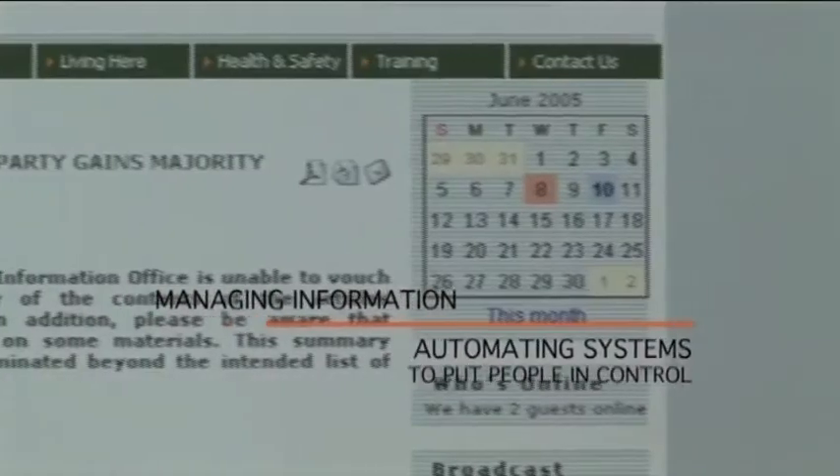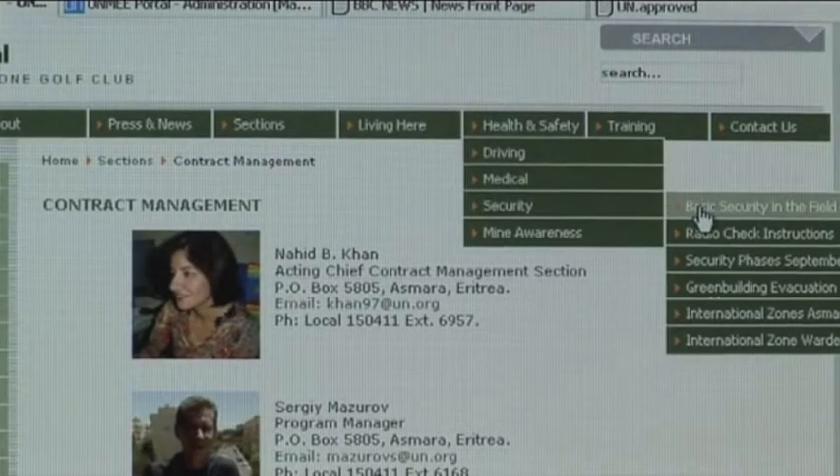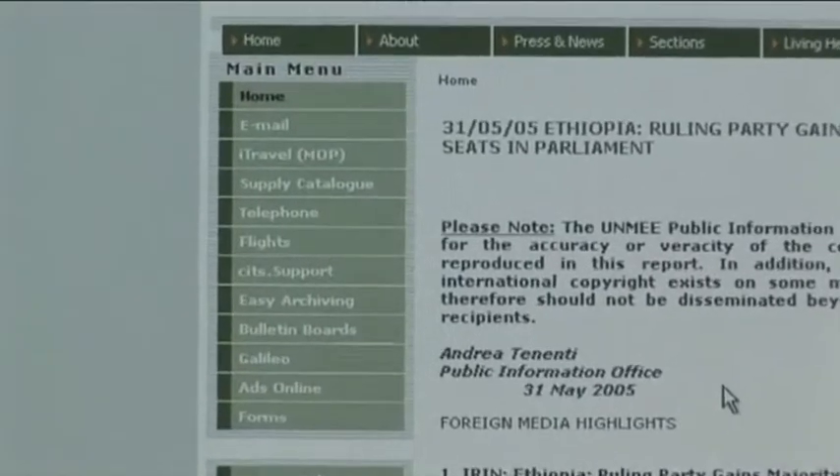Our intranet serves as a single access point for information and services. All services are available through a convenient web interface.